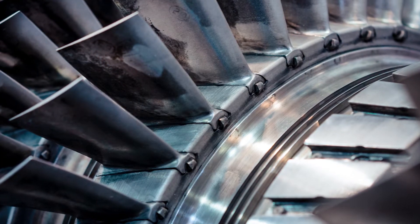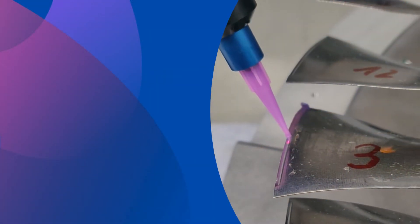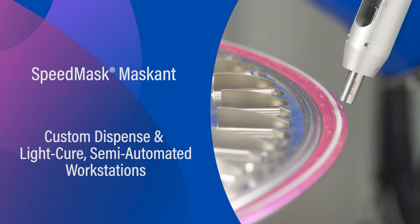DIMAC's application engineering and system integration collaborated with MTU to develop a complete system solution comprised of a maskant and custom dispense and cure semi-automated workstations.